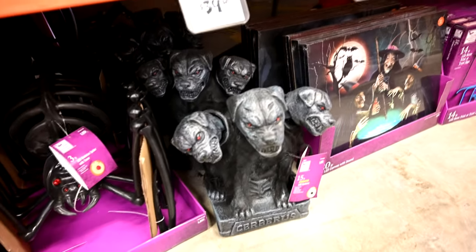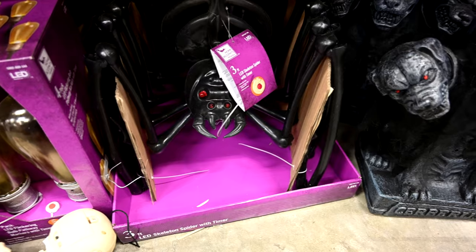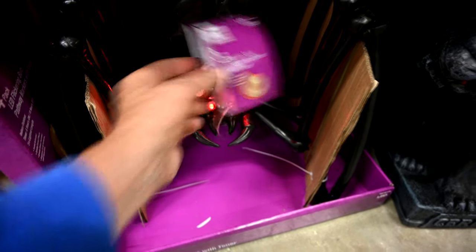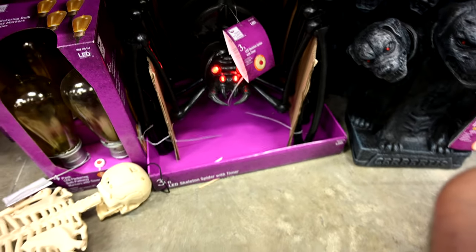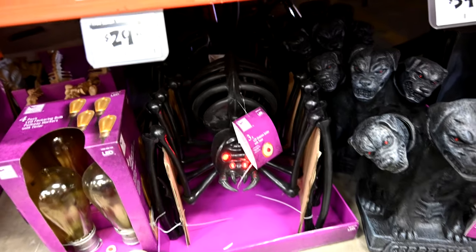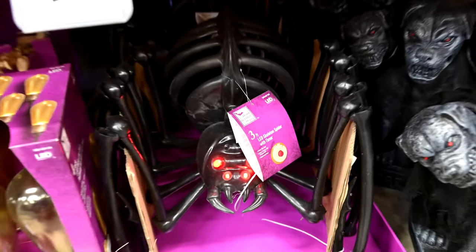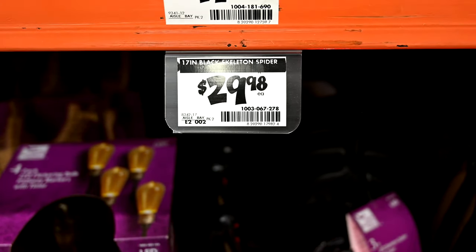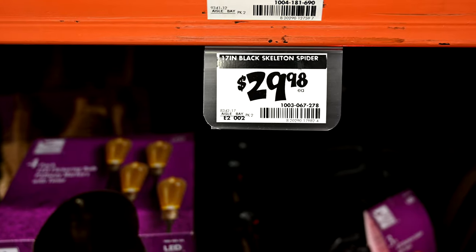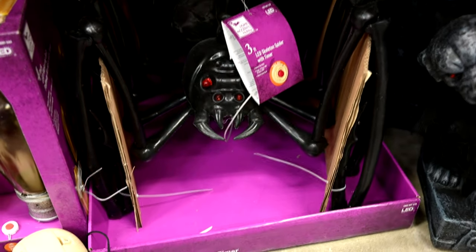They've got a three-foot LED spider here — all folded up, but when you stretch out those legs it goes out to three feet. That's $29.98. They're calling it 17 inches but those legs spread out to three feet — the body itself is 17 inches.